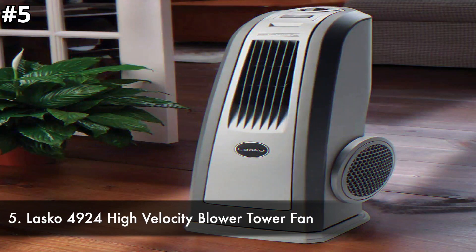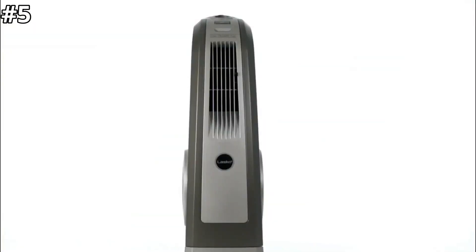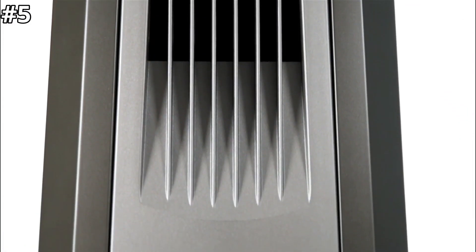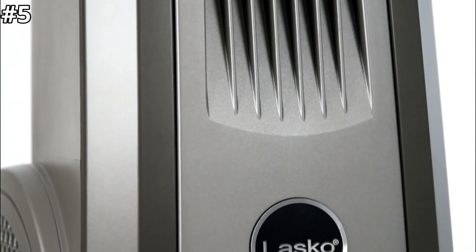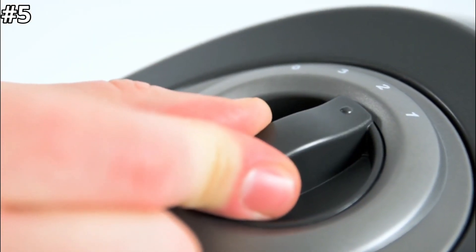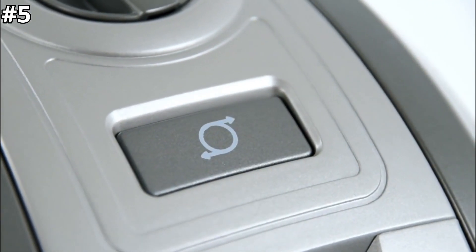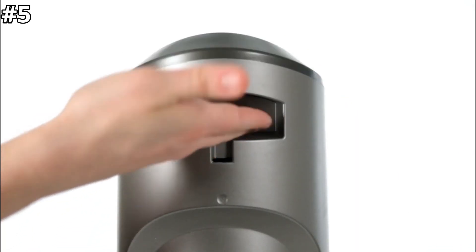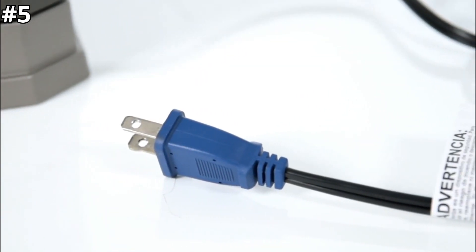Number 5: Lasko 4924 High Velocity Blower Tower Fan. The Lasko 4924 Velocity Blower Tower Fan has the power of a high velocity fan in a compact and streamlined body. It has a high power motor for the most powerful airflow that will cool down any room fast. The three powerhouse speeds allow you to tailor the settings to your desired temperature, and the optional oscillation feature means you can benefit from wide coverage or direct cooling. It is ideal for any space including kitchens, gyms, workshops, and garages.